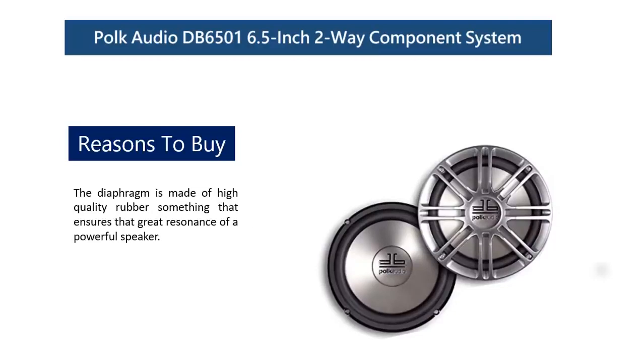The polymer mica materials used to make the speaker allow them to give strong sound output without any distortion. The diaphragm is made of high-quality rubber, ensuring great resonance for a powerful speaker. The system comes with two dome tweeters featuring neodymium magnets for clear, high, and detailed sharp sounds. The manufacturer also offers up to a one-year warranty for this car stereo speaker system.